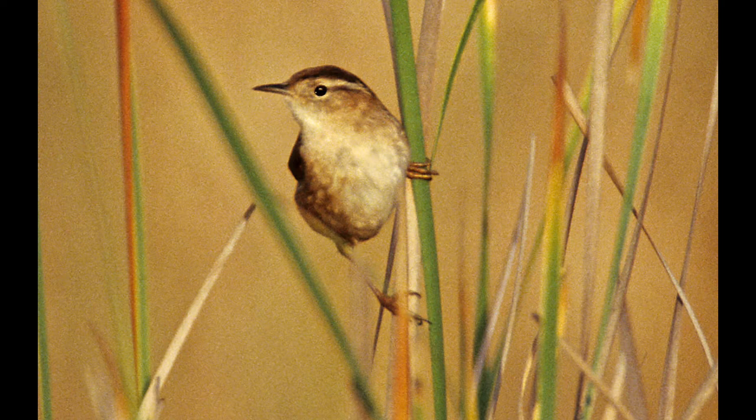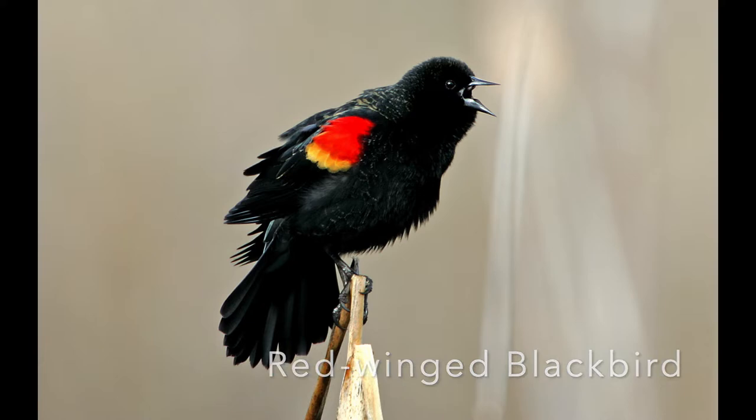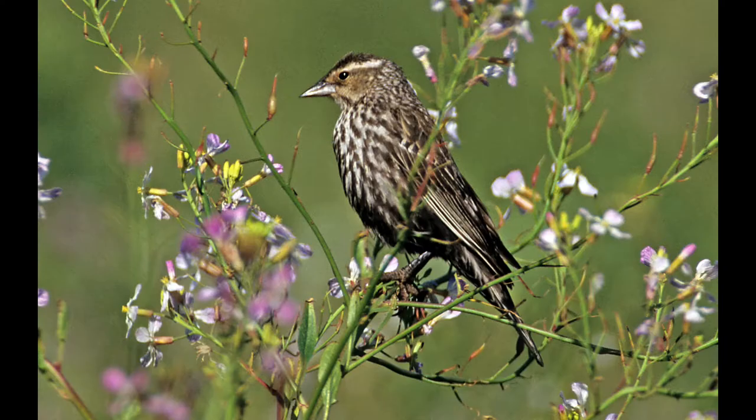Another is the red-winged blackbird, with beautiful red shoulder patches with a yellow tinge. During breeding season the male is out there showing off those patches and trying to sing to the female. He jumps into some wild radish trying to show them off, and she's not quite convinced, so he flies toward her to really display those patches.